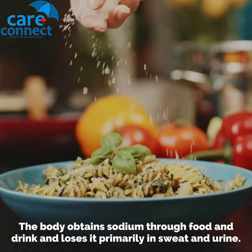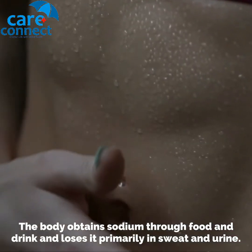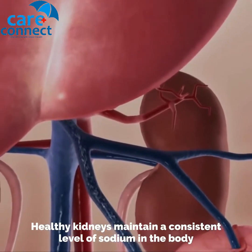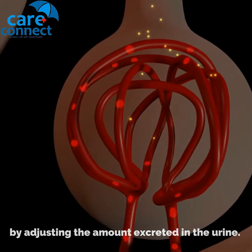The body obtains sodium through food and drink, and loses it primarily in sweat and urine. Healthy kidneys maintain a consistent level of sodium in the body by adjusting the amount excreted in the urine.